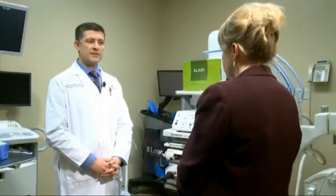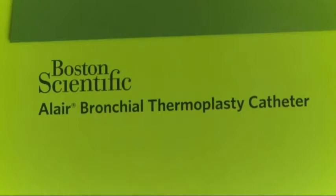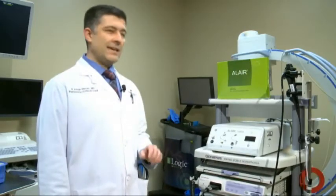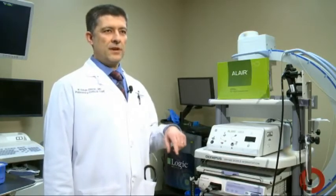It's amazing. Pulmonologist Dr. Erhan Dinser performs the procedure using a device made by Boston Scientific. By using the bronchoscope, we go through their airways and apply heat to their airways, and we aim to shrink the smooth muscle around the airways.